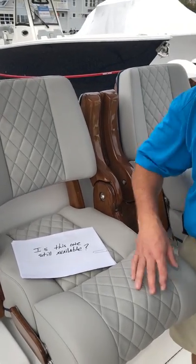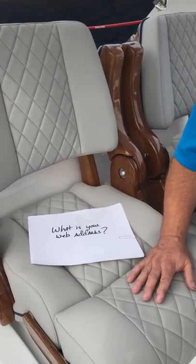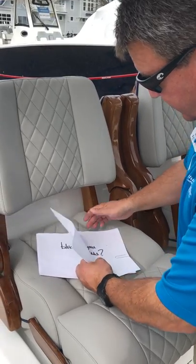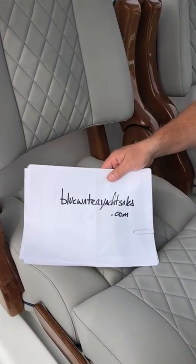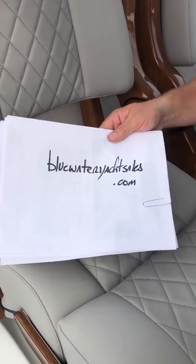Is this one still available? Yes, this one is available — it is in stock at our Hampton location. You can contact any of your favorite Blue Water sales people to talk about how this can be your next boat. Our web address is www.bluewateryachtsales.com to find out about this 33 Valhalla and all of our other vessels and inventory.